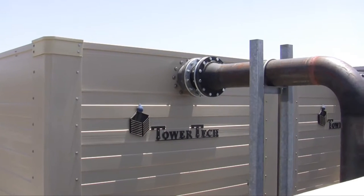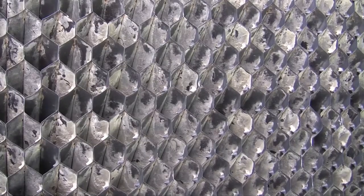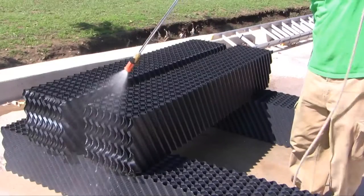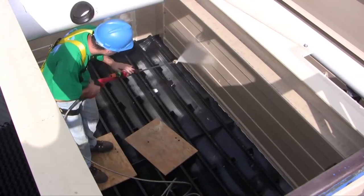Is your Tower Tech modular cooling tower performing as well as it should? Is it trying to tell you something? Is it feeling bloated with the weight of fouled fill media? Does it drip water? How long has it been since maintenance was performed? When was the last time its fill media and water collection system were inspected or cleaned?